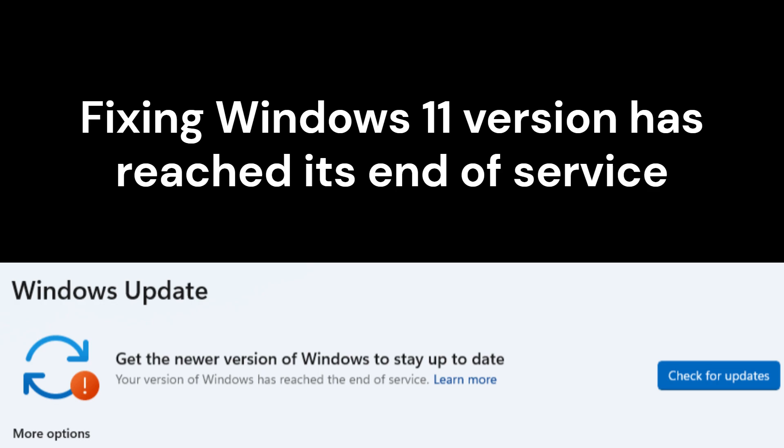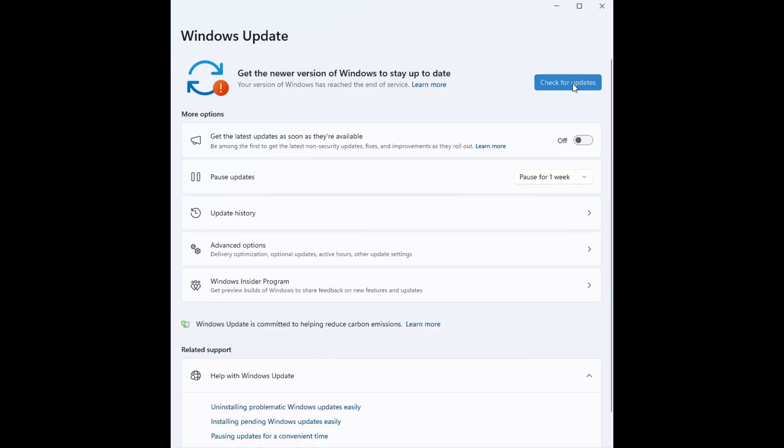Fixing Windows 11 'version has reached its end of service.' If your Windows 11 shows 'your version of Windows has reached the end of service' and clicking Check for Updates doesn't show any new updates, you may need to manually upgrade Windows 11.